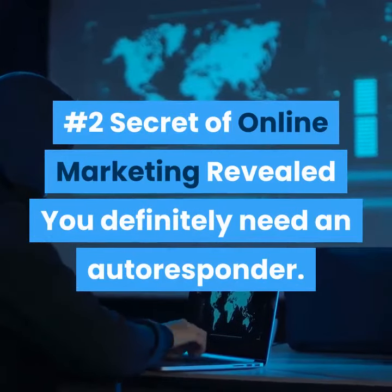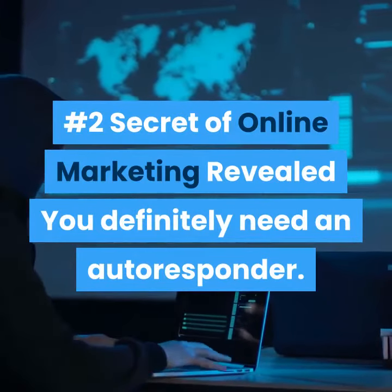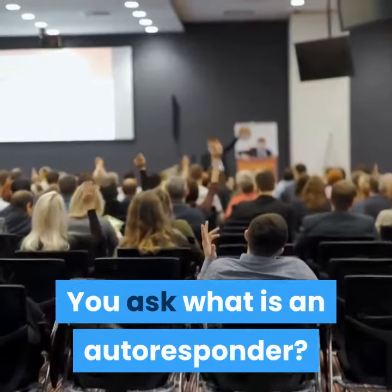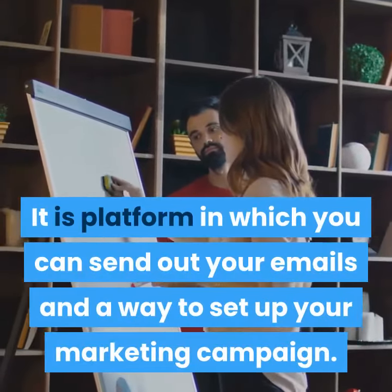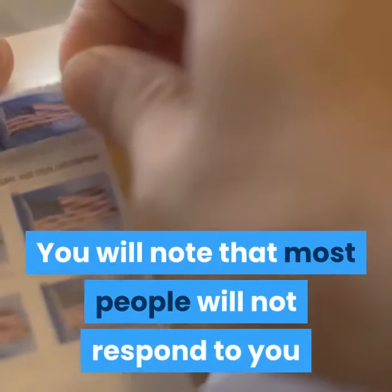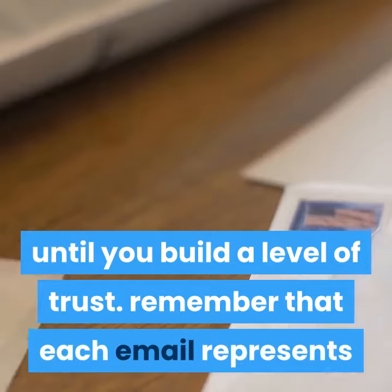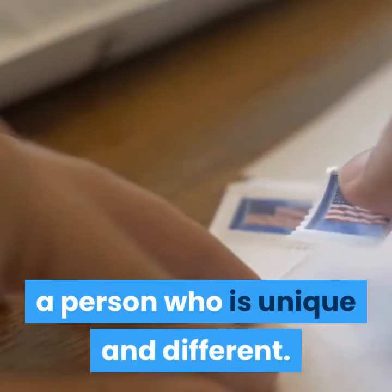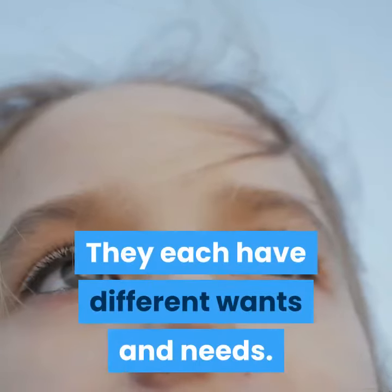Number 2 Secret of Online Marketing Revealed: You Definitely Need an Autoresponder. What is an autoresponder? It is a platform in which you can send out your emails and a way to set up your marketing campaign. You will note that most people will not respond to you until you build a level of trust. Remember that each email represents a person who is unique and different.